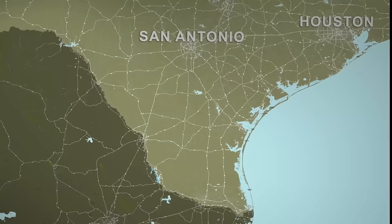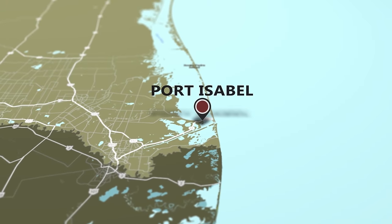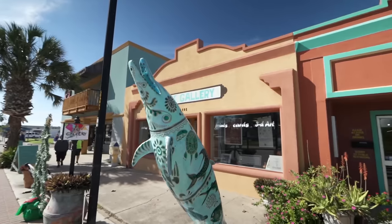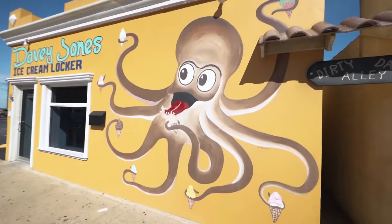At the bottom of Texas you'll find Port Isabel, about three miles inland from South Padre. Here we are in salty and sunny Port Isabel, which is actually one of the oldest towns down here at the southern tip of Texas.